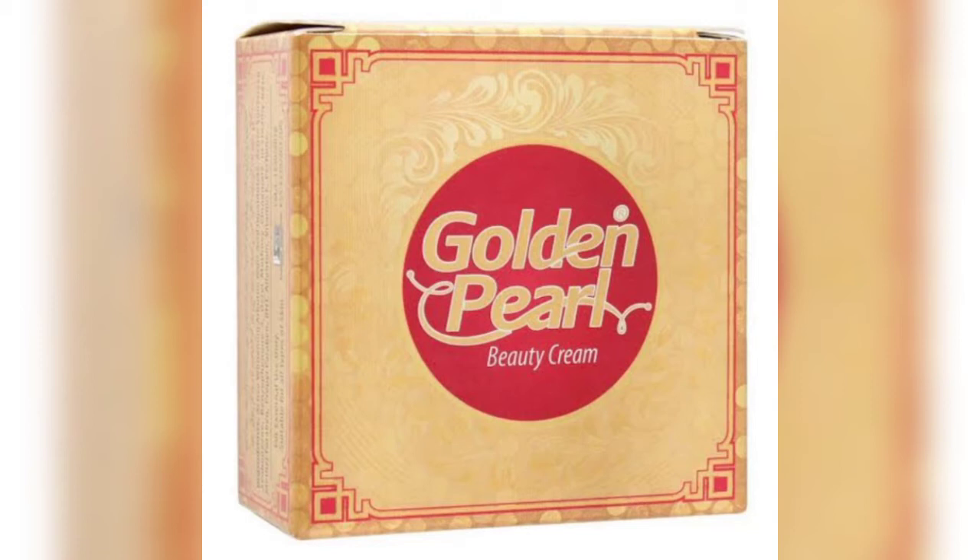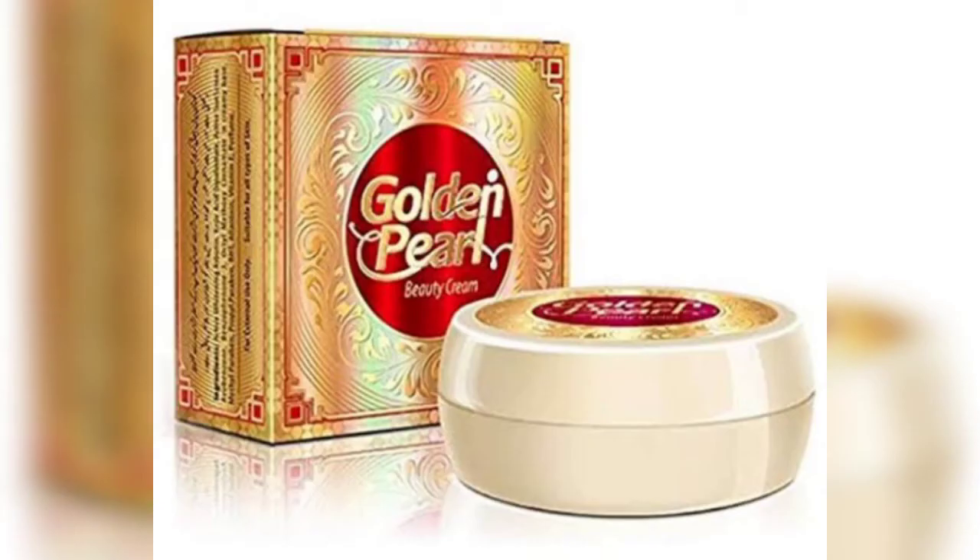This cream is basically for the skin. It is for skin whitening. It helps with skin color and makes the skin color more even and visible. It will show you improvements in your skin color.